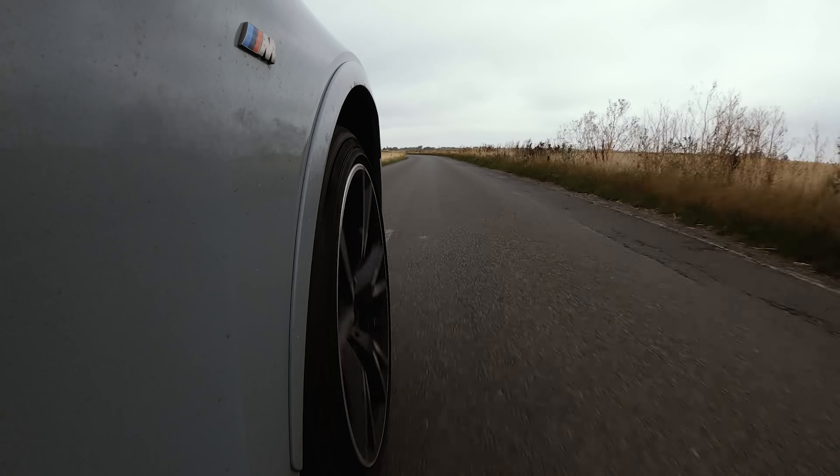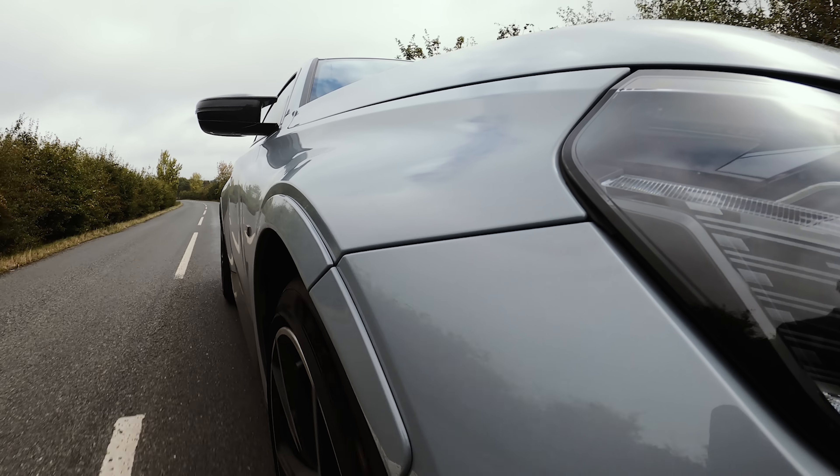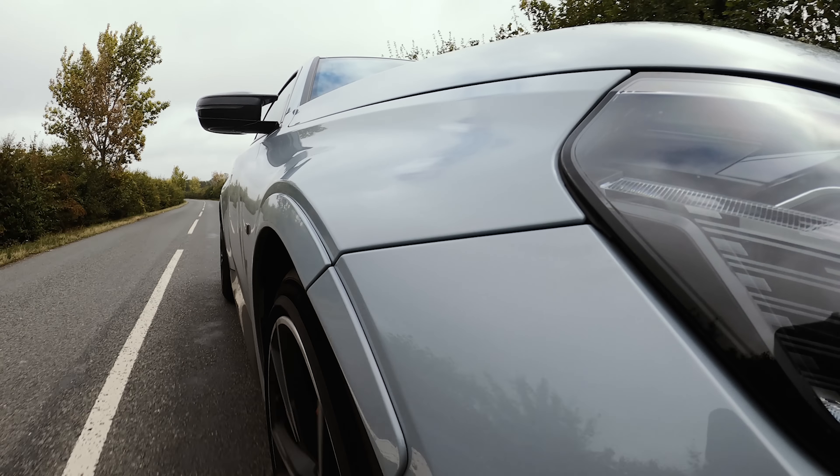Ask yourself this: if you had 50 grand to spend, would you buy a slightly worse car than this that drove worse but looks better? Because that's the trouble I'm having with this car — I wouldn't buy it because I don't like the looks of it. But it sounds good, it shifts, it incentivizes you to be quick, and you're not feeling like you're risking lives to have a fun drive. That is the best way that I can summarize this car.